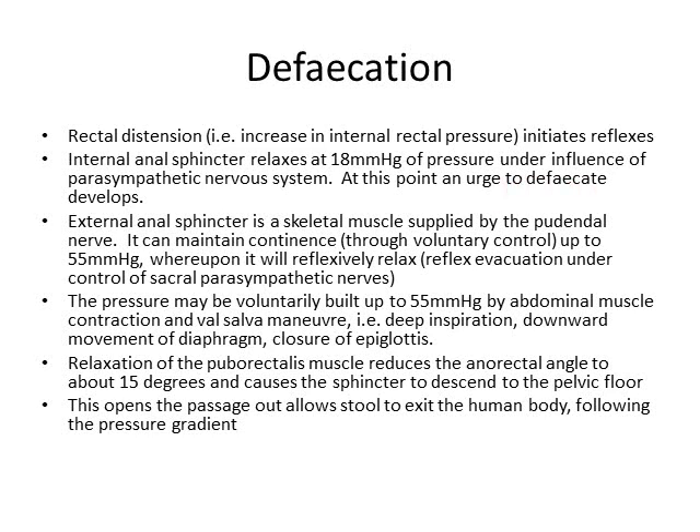However, you'll still be able to hold it in for a little while longer due to the effect of the external anal sphincter, which is a skeletal muscle supplied by the pudendal nerve. Through it, you can increase the pressure at the sphincter to prevent all that stool coming out once that internal anal sphincter relaxes, so you still have some time to run to the toilet.